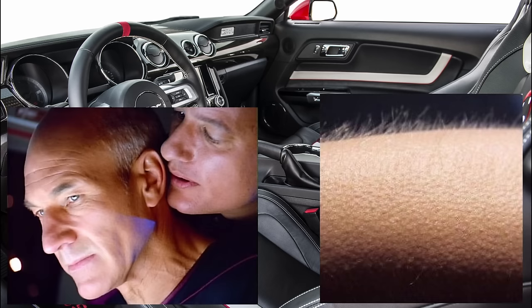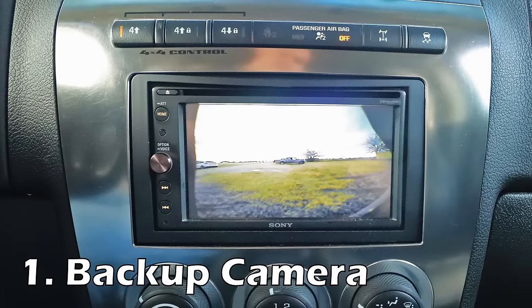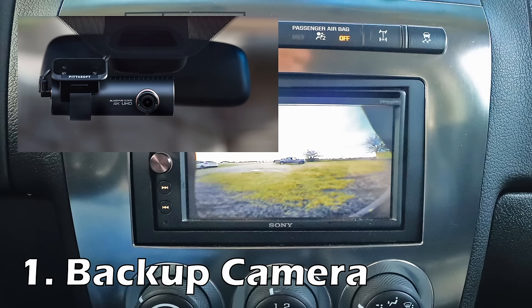Subscribe for weekly uploads and like the video for 5 extra horsepower — and a big thank you. Anyway, number 1 is a very helpful thing for the back of your car: a rearview camera. There are actually a lot of good options for these on Amazon, and a lot of great dash cams too that I'll link in the description, but I'm going to focus more on the backup ones for now.